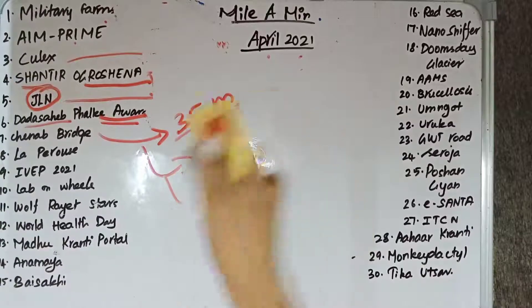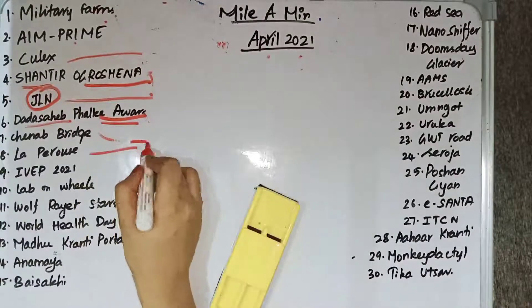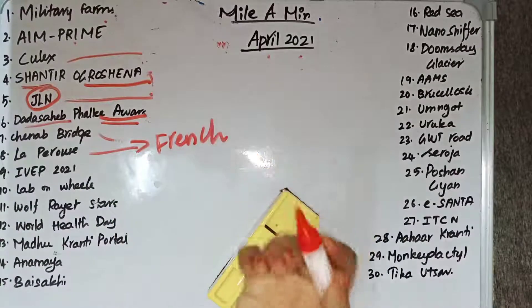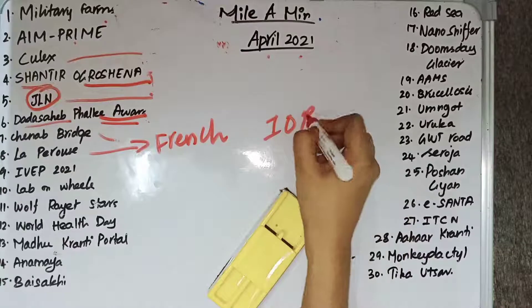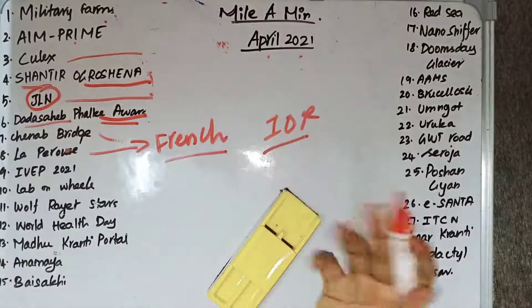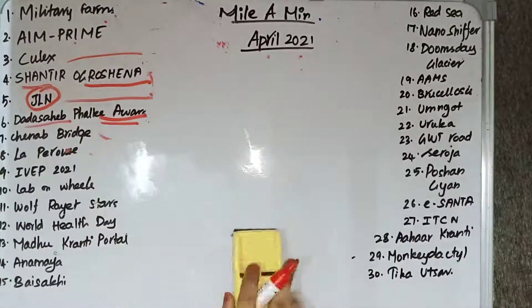La Perouse is a multilateral maritime exercise conducted by the French Navy in the Eastern Indian Ocean region. India is taking part in it. La Perouse is an important multilateral maritime exercise organized by the French Navy.